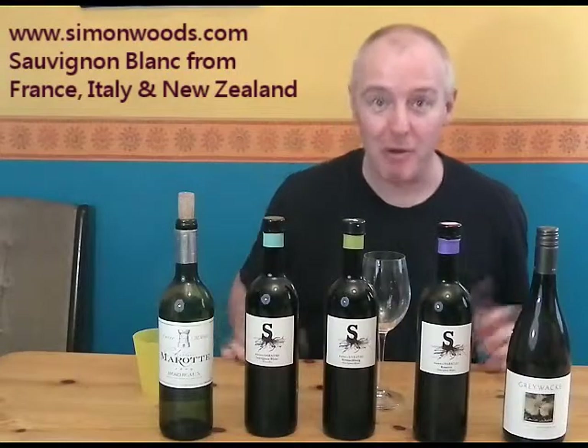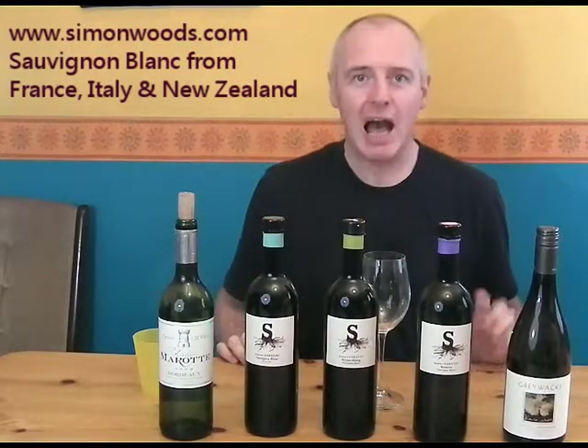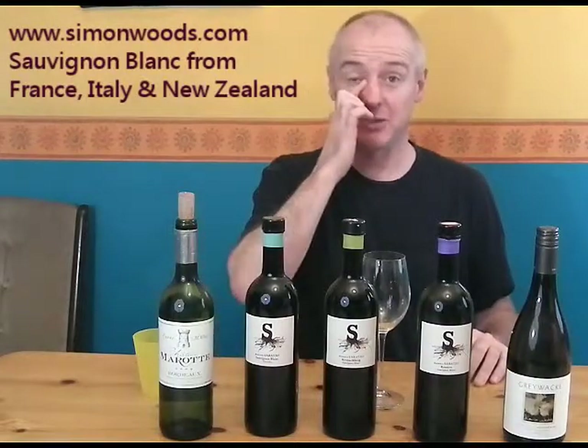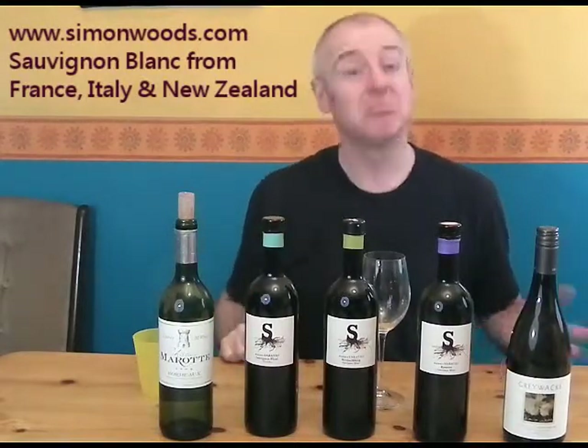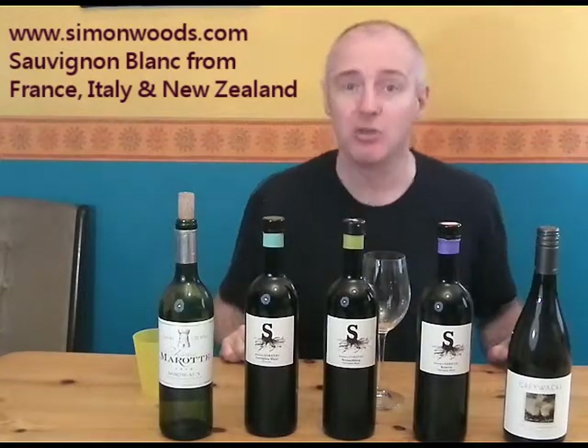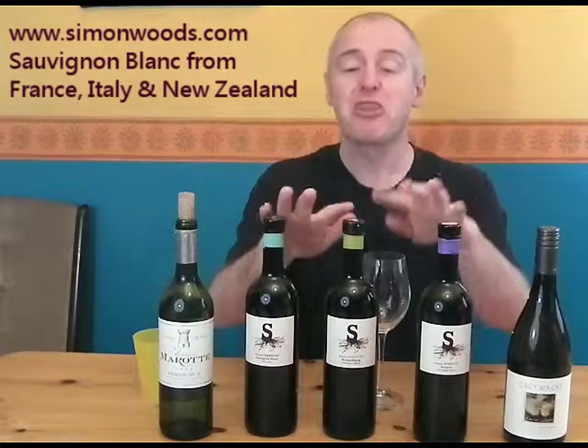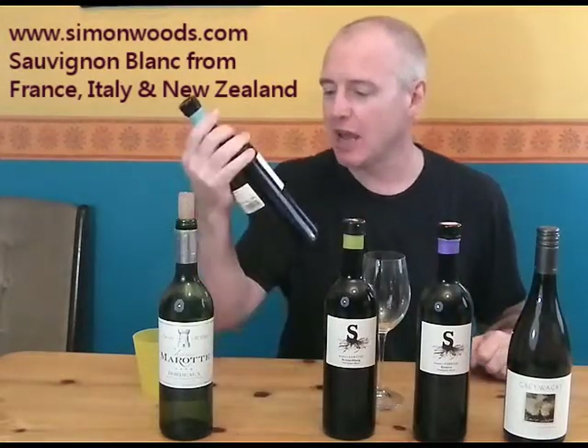Hi there, Simon from simonwood.com. Five Sauvignons in front of me. When you think of great countries for Sauvignon Blanc, where's the first place that springs to mind? New Zealand? Actually we've got a New Zealander to finish. What about France? Well we've got a French one to start with. But the three in the middle, all from Austria, all from the same producer.